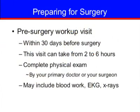Your pre-surgery workup visit should be done within 30 days before surgery. This visit can take from 2 to 6 hours. During this time, you will have a physical exam and check in with admissions. You may also meet with anesthesia. The complete physical exam may be done by your primary medical doctor or surgeon, depending on your medical conditions and insurance coverage.